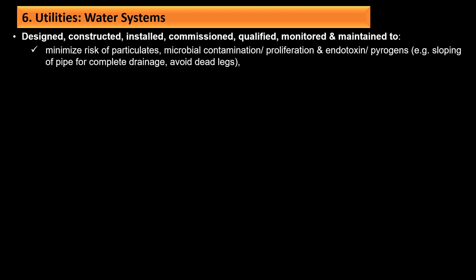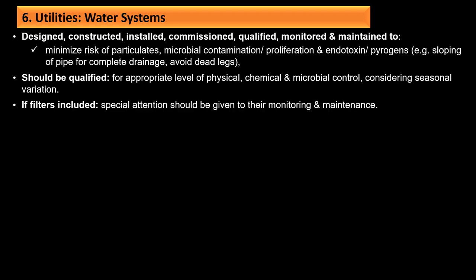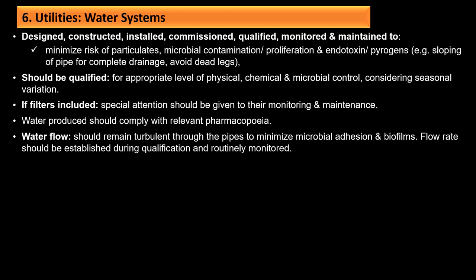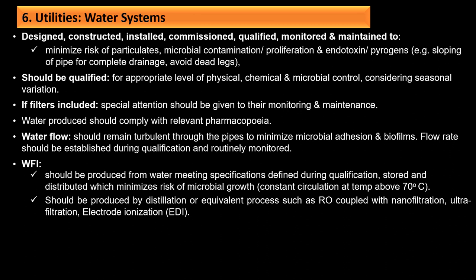For the water system, it should be designed, constructed, installed, commissioned, qualified, and monitored to minimize risk of particulate and microbial contamination, proliferation, and endotoxin/pyrogen, for example by sloping pipes for complete drainage and avoiding dead legs. It should be qualified for appropriate physical, chemical, and microbial control considering seasonal variation. Water produced should comply with relevant pharmacopoeia. For WFI (water for injection), it should be produced from appropriately purified water, stored and distributed to minimize risk of microbial growth by constant circulation at a temperature above 70°C, and should be produced by distillation or equivalent processes such as RO coupled with nanofiltration, ultrafiltration, or electrodeionization (EDI), with continuous monitoring for TOC and conductivity.